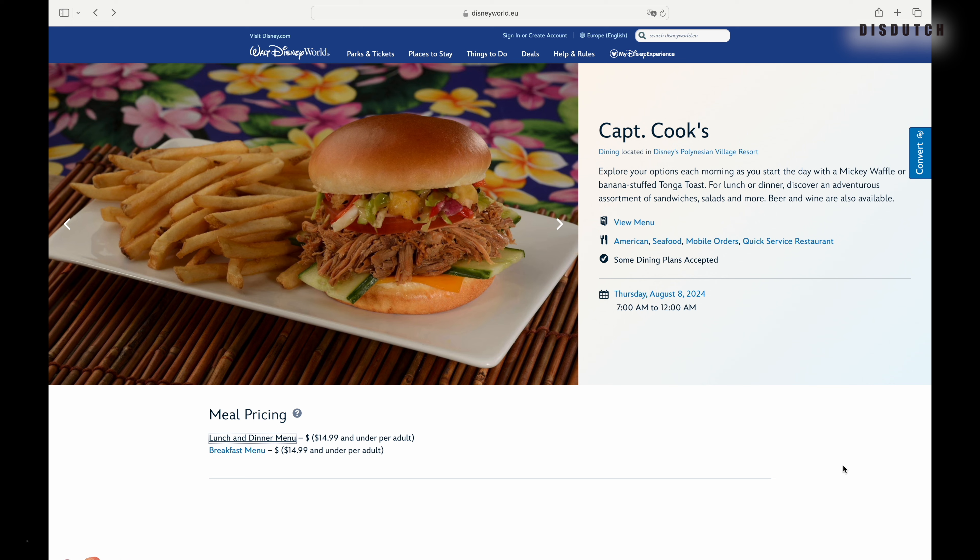So this recipe is inspired by something you get at Disney World at the Disney's Polynesian Village Resort — more specifically at what they call a counter service café there, which is called Captain Cook's, as you can see on the background. This is the website.